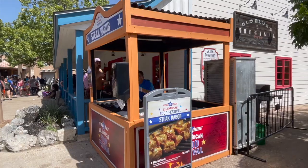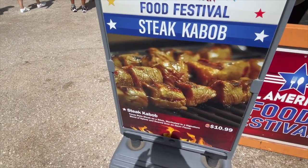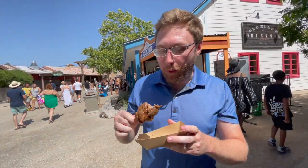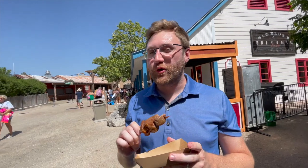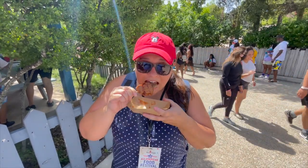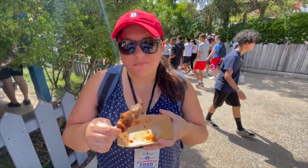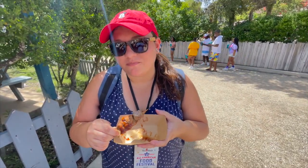Nice steak kebabs — pretty straightforward at this booth. I like it. I just like steak. Is that steak with barbecue sauce again? The meat's a little tough — a lot tough, actually. It's fine because I'll eat it.